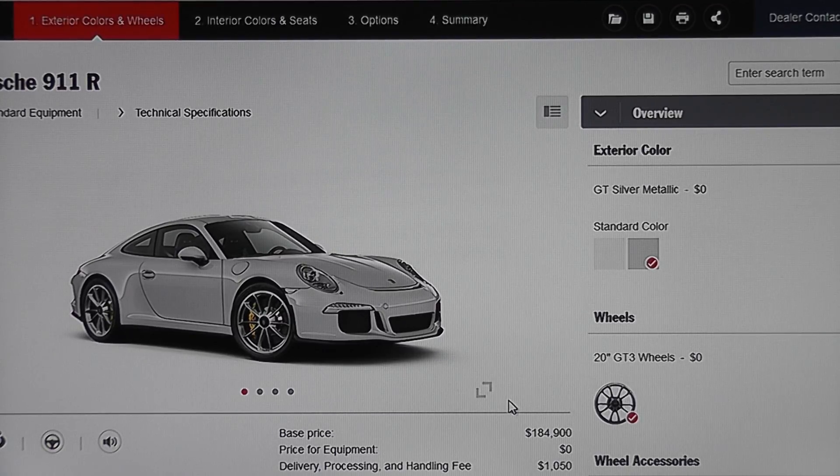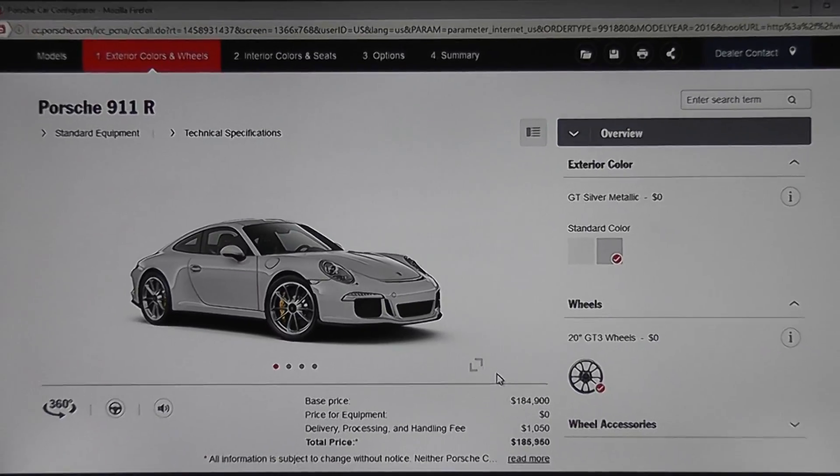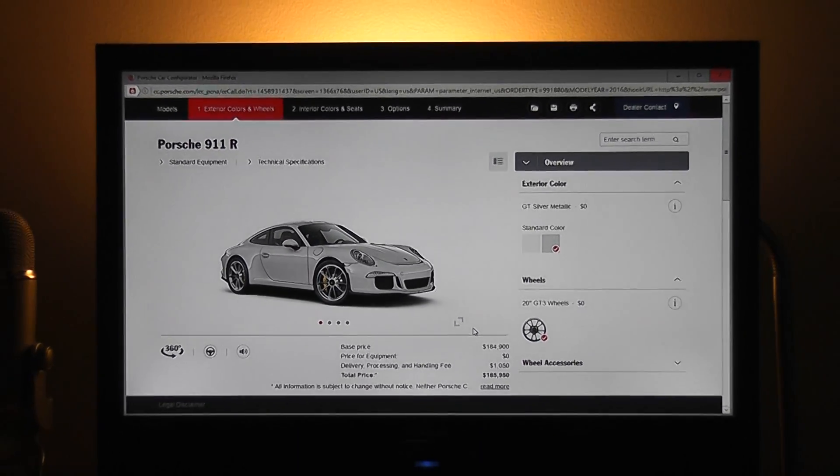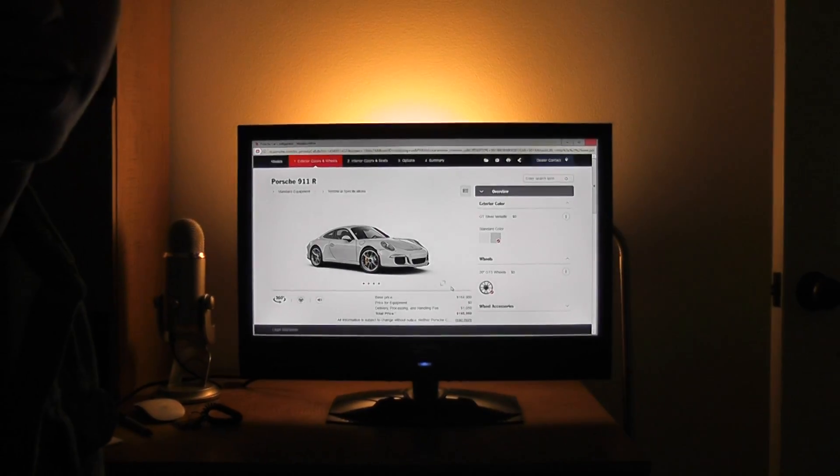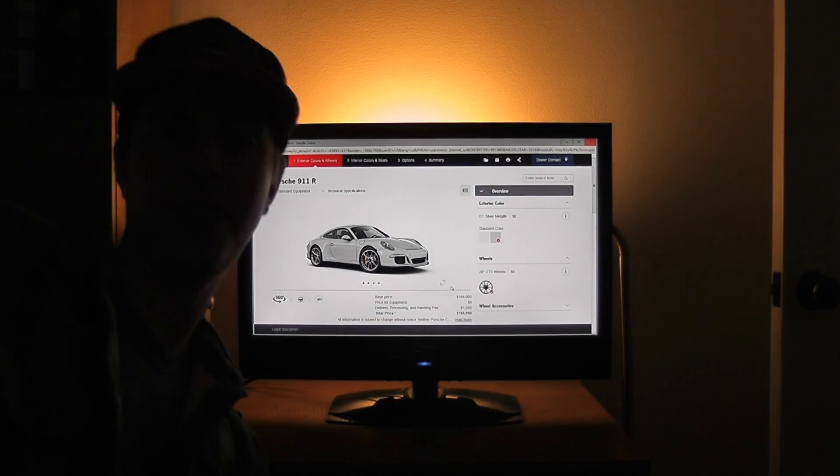I've shown you how I'd configure it because I don't think I'd do anything else. It's got the 500 horsepower, it's got the manual transmission, it's got the carbon brakes. Best Porsche model right now? I might say so. We'll zoom out there real quick and leave it at that.